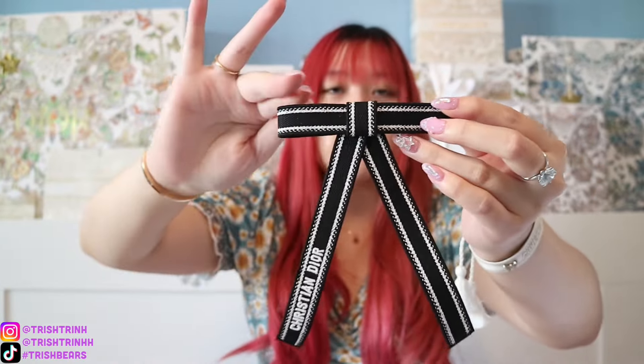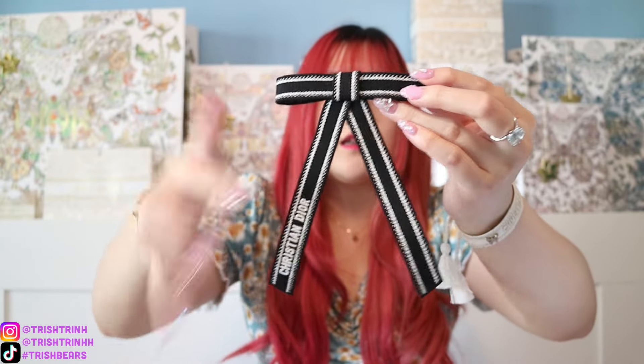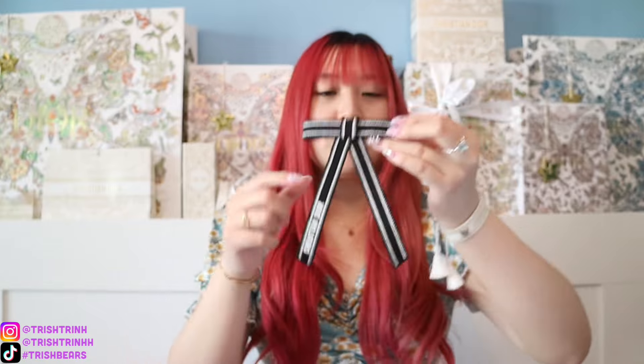This one comes in this style — they also have another one that's a little longer with beads on it and it says Miss Dior, I think. But I like this one more; I think it's more classy and classic. I got this — it's so cute and very adorable. I'm really happy and excited about this purchase. Something new that I haven't really purchased from Dior before.